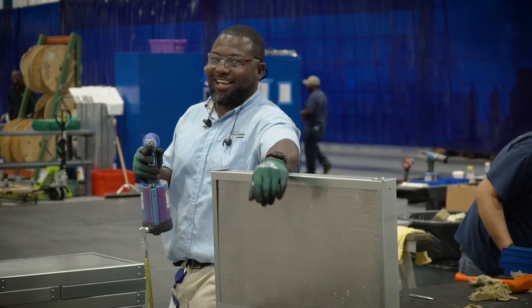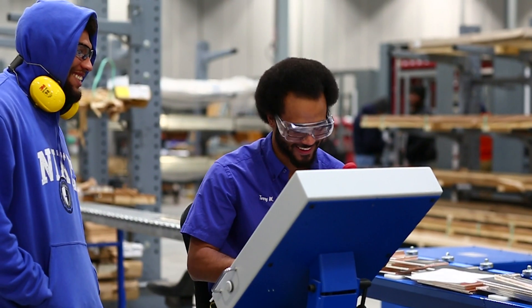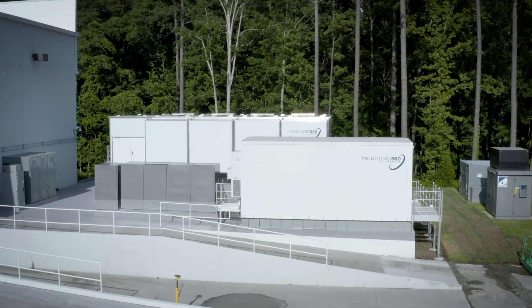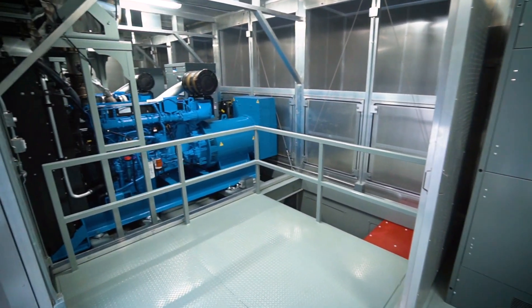We invite you to check out PowerSecure's microgrid experts at work by visiting our virtual microgrid 360 campus tour. Our campus is a microgrid, so you can see how it functions while we guide you through our microgrid 360